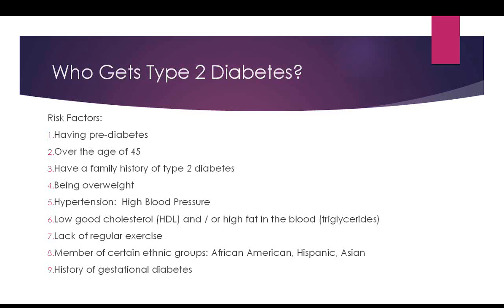So who gets type 2 diabetes? Many of you may recognize having had several of these risk factors before your diagnosis. Maybe family members or children have some of them — these would be red flags indicating that people should get tested. The first risk factor is having prediabetes.